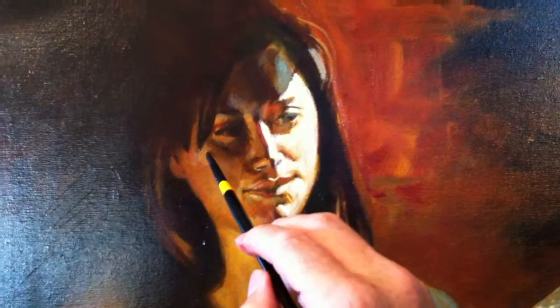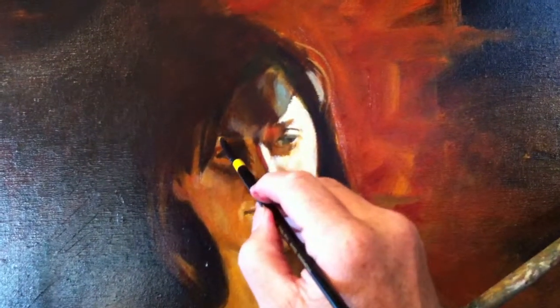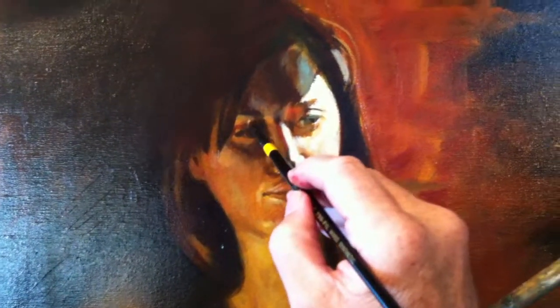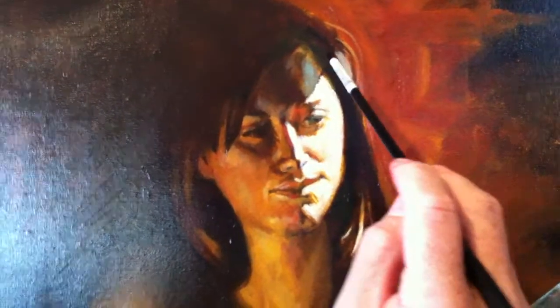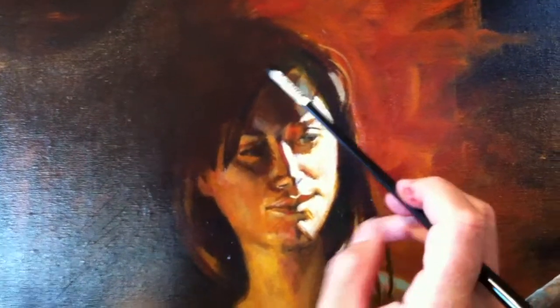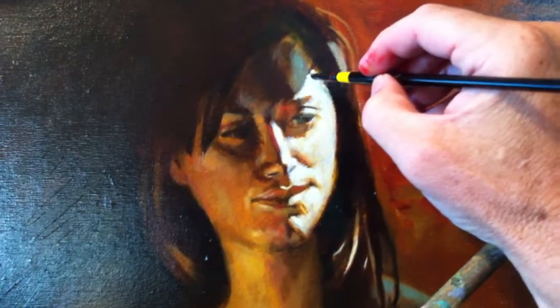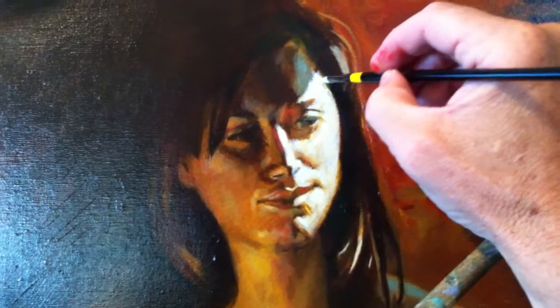Right here is the other cheekbone — the zygomatic arch — and I'm just accentuating that. This is another area I just changed and softened slightly. I'm doing this again with short, choppy brush strokes, trying to make it soft. Just to point out a couple other types of light right here in the forehead — there's this cool light. I'm using this vibrating edge here to soften this edge, and the same over here. I need to get a little bit of warmer color.